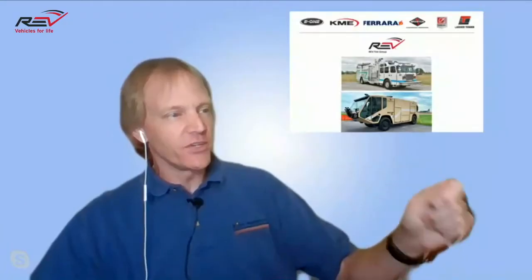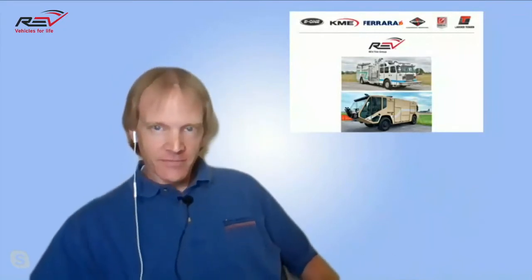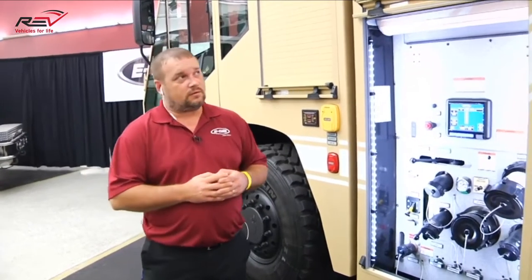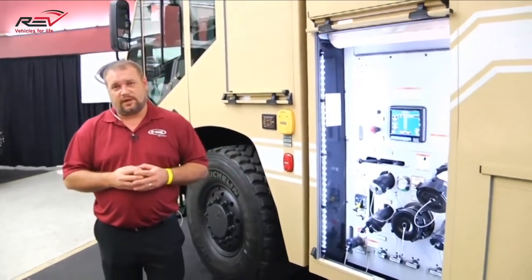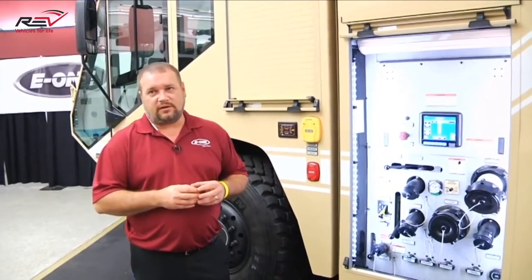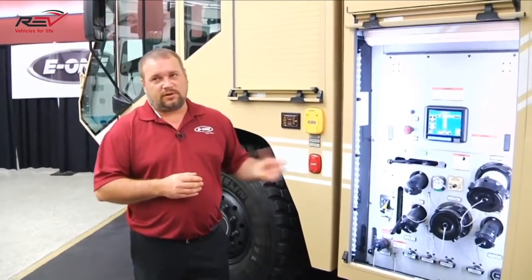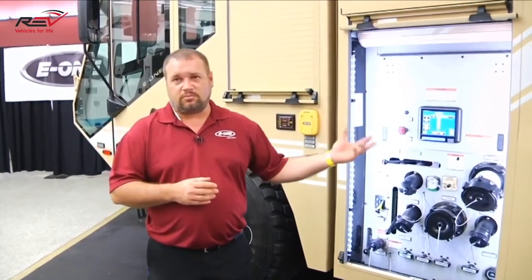How much foam and water does this ARF unit carry? This particular truck has 1,000 gallons of water and 140 gallons of foam. The foam tank design is such that at 6% capacity when using foam, they get two tank loads of water per tank load of foam. This particular truck is set up for 3% foam, so they'll actually have the ability to get four tank loads of water per tank load of foam.